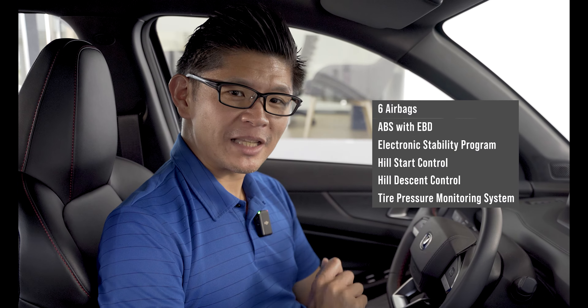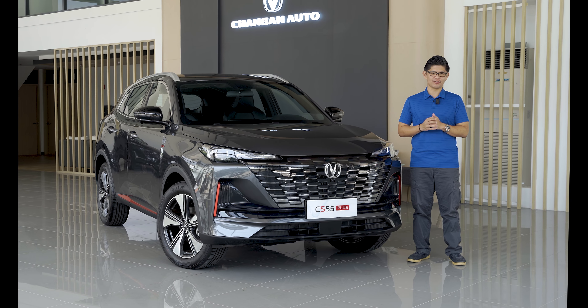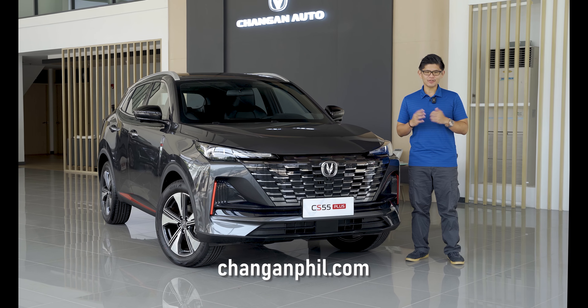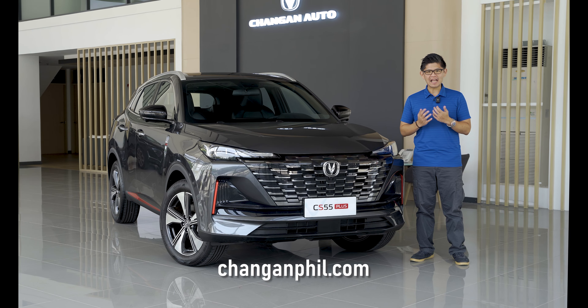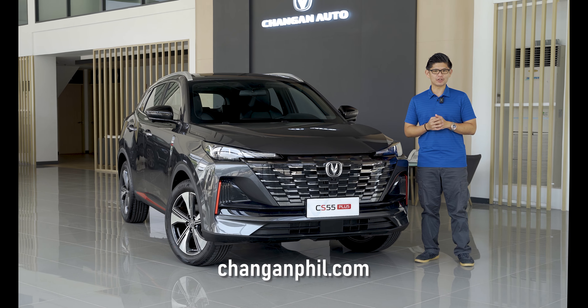Changan is set to deliver world-class, high-performing vehicles at an attainable price. The Changan CS55+ is just the first step. To see is to believe — check it out for yourself at any of Changan's authorized dealerships nationwide, and find out what the hype is all about at ChangangPhil.com.